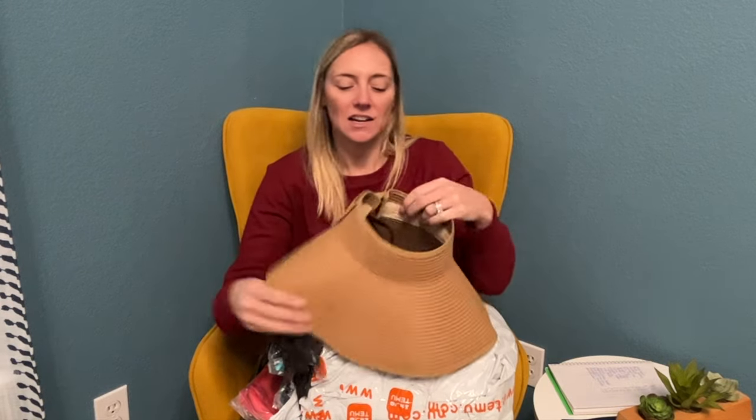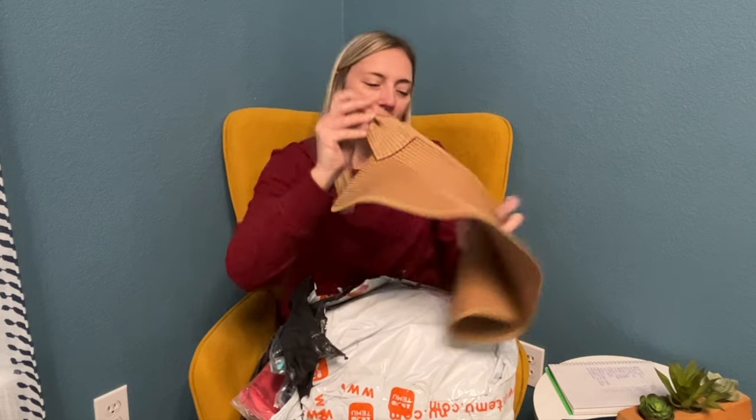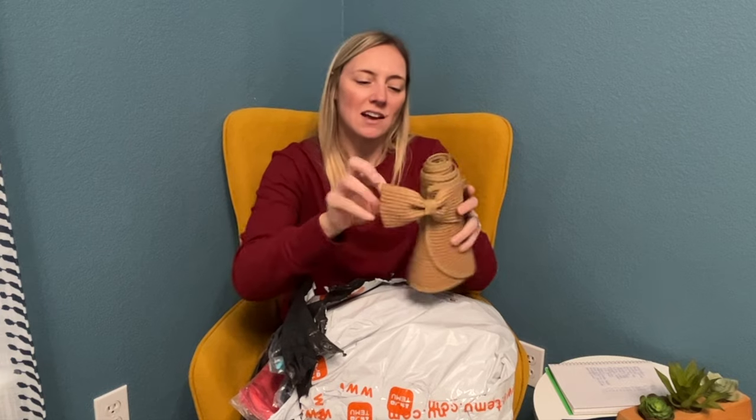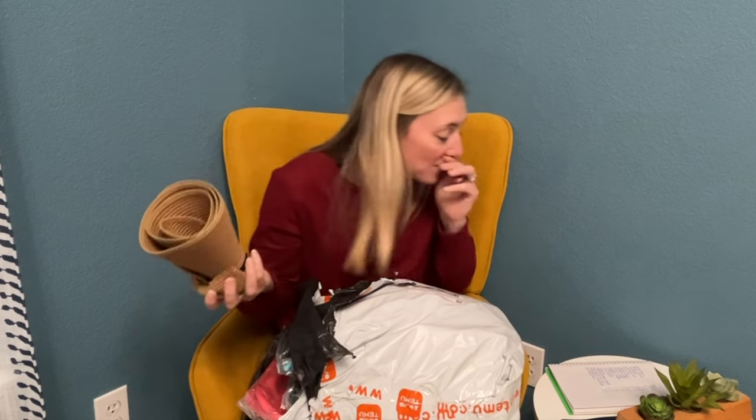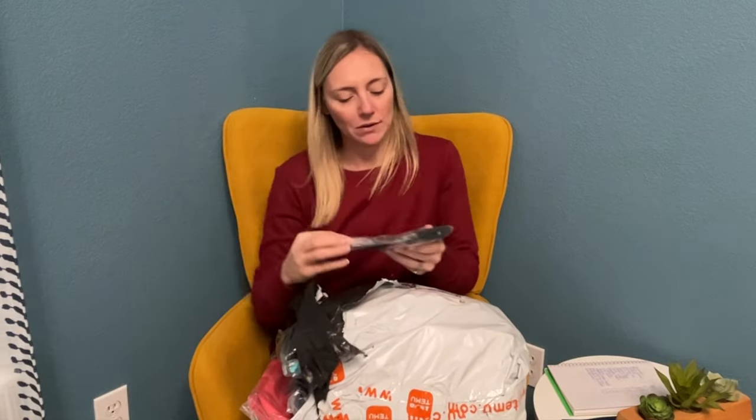I just love that it just rolls all up — it's so super cool. Hats are just no fun to pack, so this is so awesome. I love how it just rolls into this and then has a little band that hooks. It can just be packed in the bag, and for $5.48 — so, so cool.